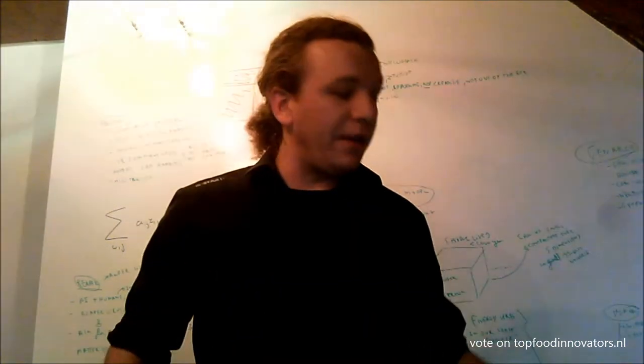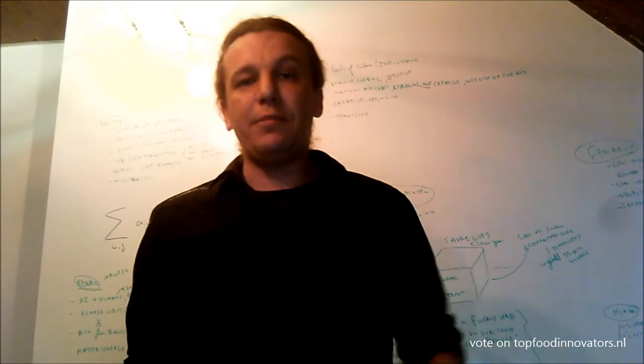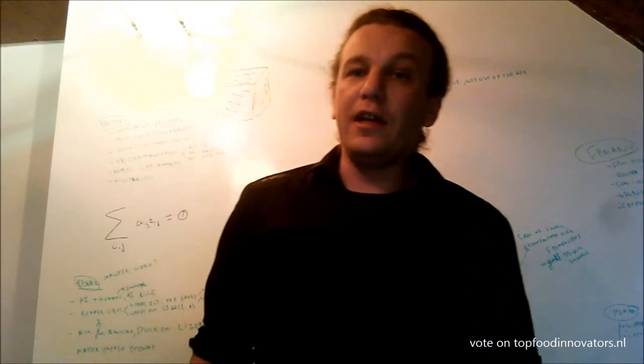If you're more interested in hearing about that, vote for me for TEDxBinnenhof in 2014. Thank you.